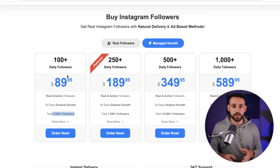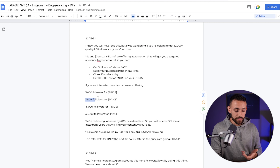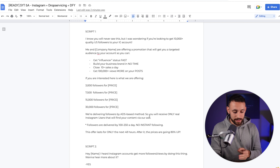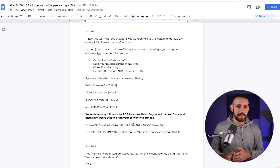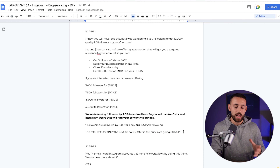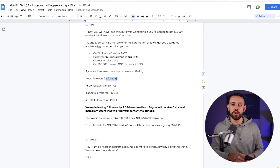The script then offers: 3,000 followers — you can price it at $150, $200, or $300 (the cost is $90, so you keep the difference). There are also options for 7,500, 15,000, and 30,000 followers. A key line in the script is: 'We are delivering followers by an ads-based method, so you receive only real Instagram users who find your content via our ads.' This addresses the concern about fake followers. The script ends with: 'Followers are delivered 100–250 per day — no instant following.' It also includes a scarcity line: 'This offer lasts only 48 hours, after which prices go up 80%.'